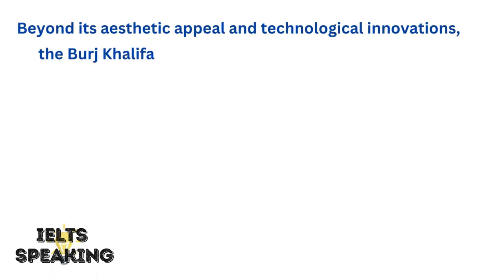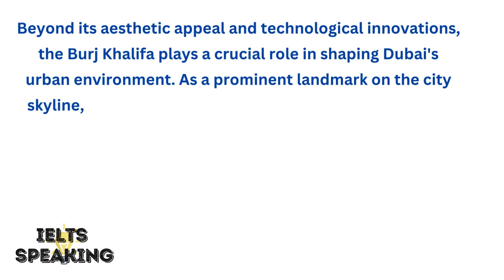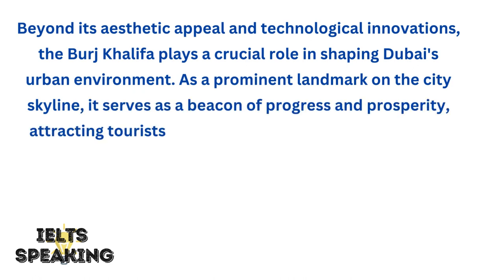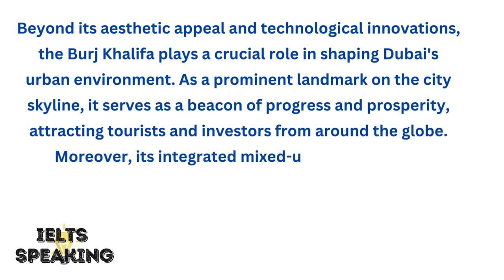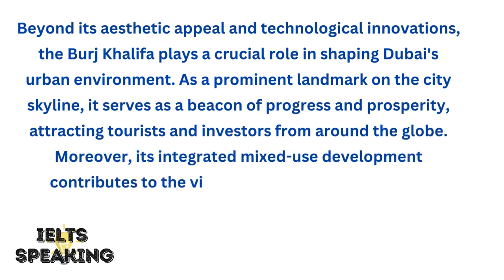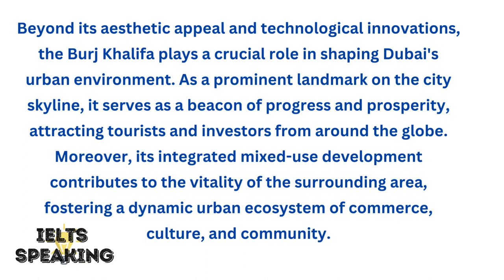Beyond its aesthetic appeal and technological innovations, the Burj Khalifa plays a crucial role in shaping Dubai's urban environment. As a prominent landmark on the city skyline, it serves as a beacon of progress and prosperity, attracting tourists and investors from around the globe. Moreover, its integrated mixed-use development contributes to the vitality of the surrounding area, fostering a dynamic urban ecosystem of commerce, culture, and community.